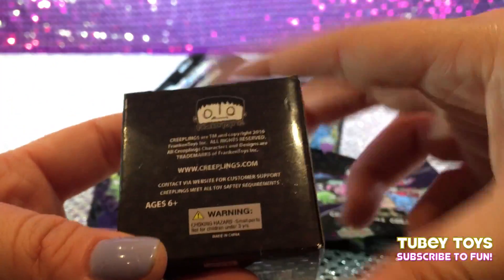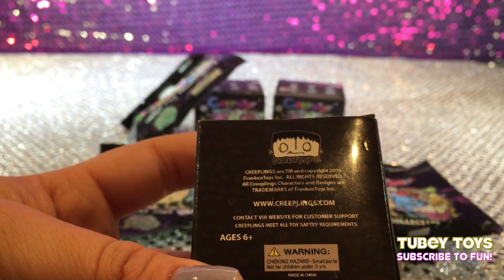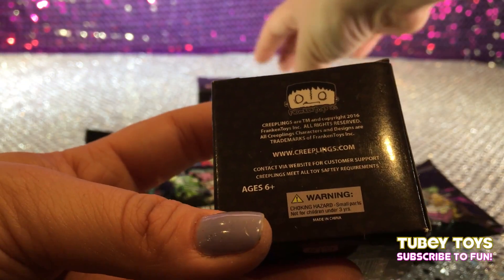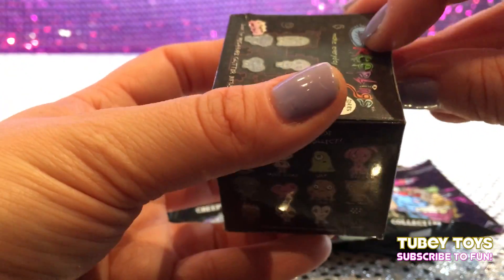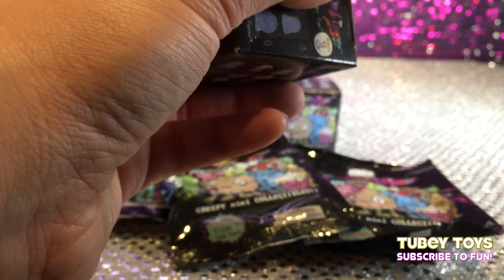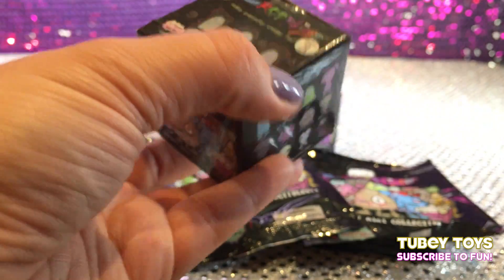So if you want to learn more about Creeplings, I suggest you go to creeplings.com. They're a really amazing artistic team, and I do believe that this company actually used to design for other large toy companies. So let's get started and see what's inside. I don't want to mess up these boxes because if we do get any duplicates, I'd love to do a giveaway and give them away to our awesome subscribers. So I'm going to be really super careful about opening since this is the first in their series.